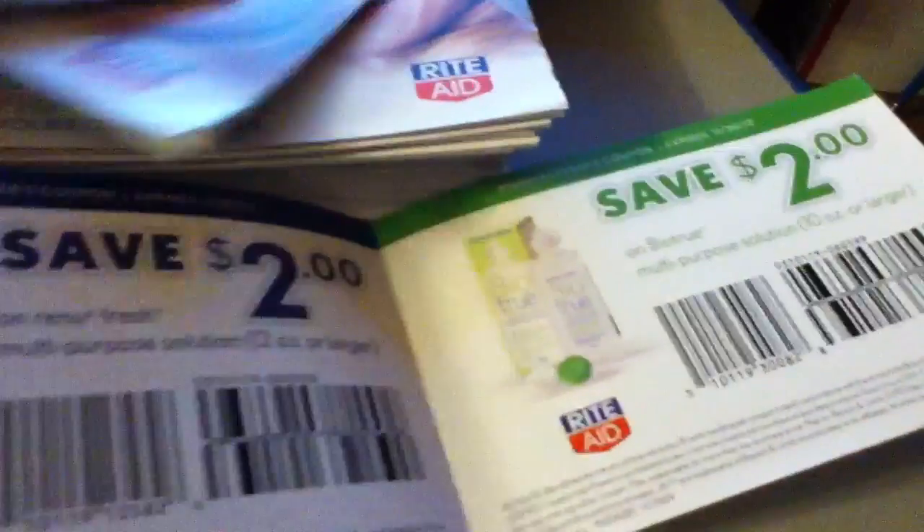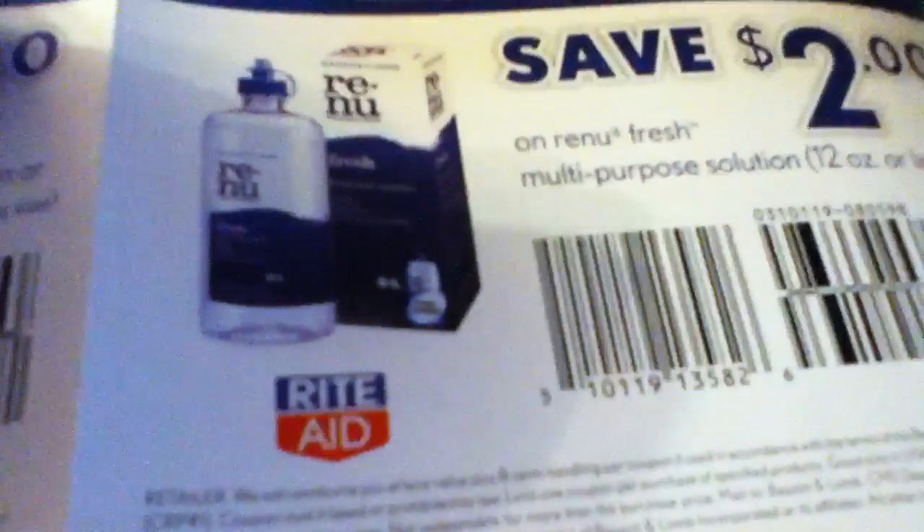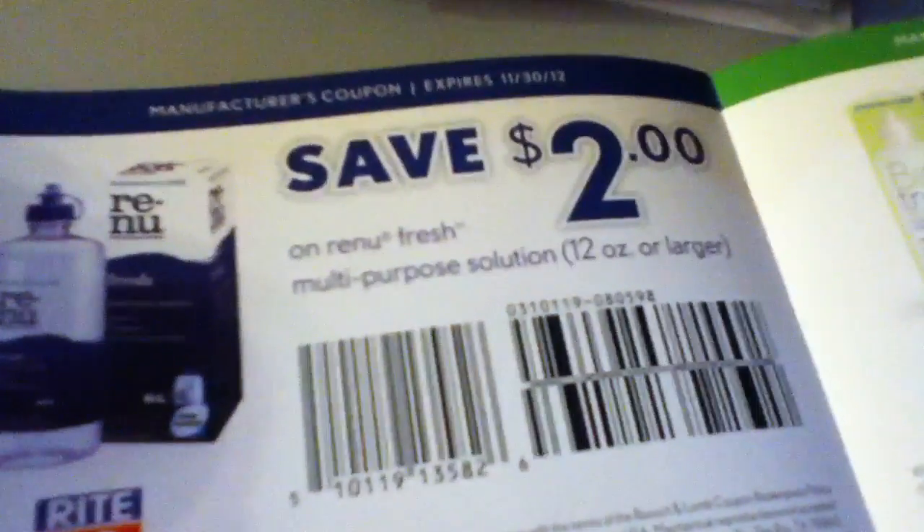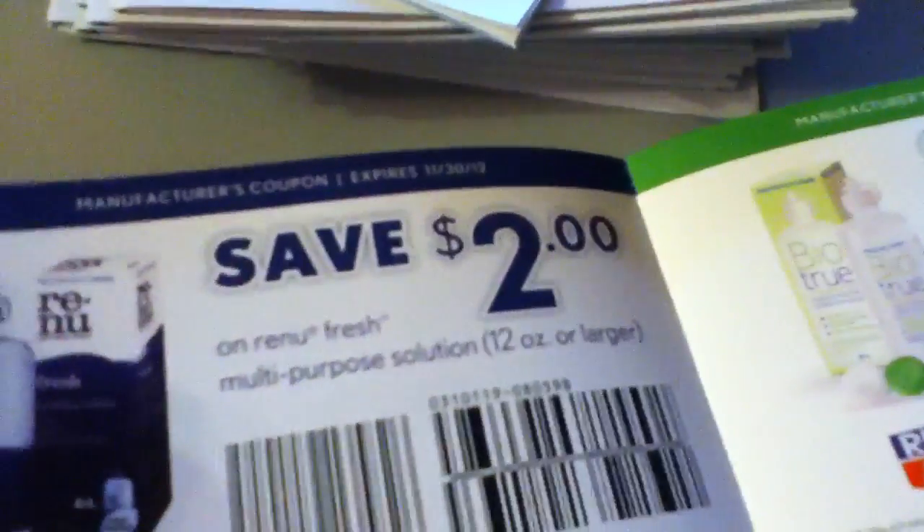The coupons are in the back and they are all like $2 off coupons. Even though it has the Rite Aid logo on them, as you can see, it's a manufacturer coupon. So again, I just found them in Rite Aid.